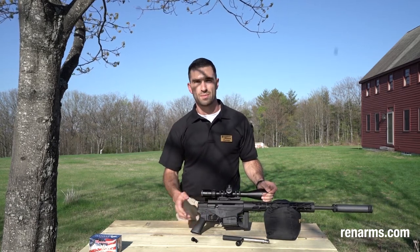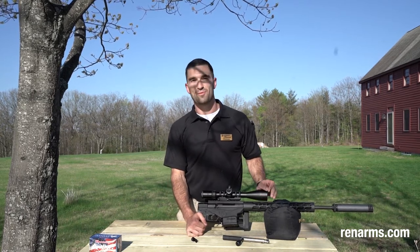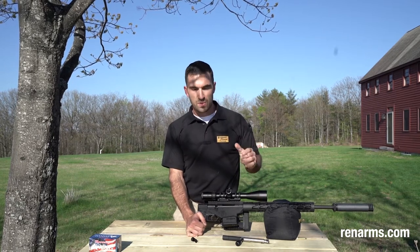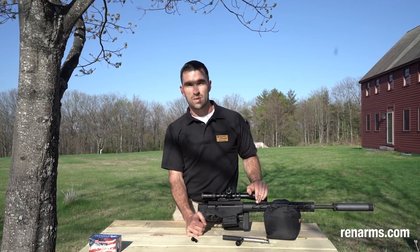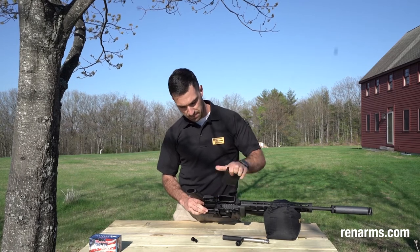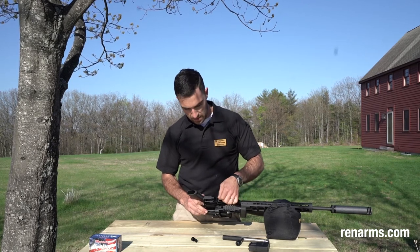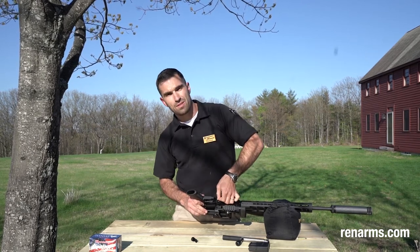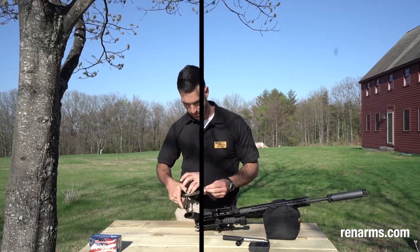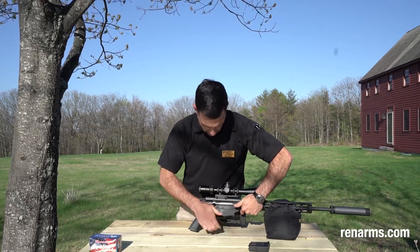The trigger pull is adjustable from 2.25 pounds up to 5 pounds. Currently this one's set all the way at the bottom at 2.25 pounds, and I'm not going to lie, it's uncomfortably light. But once you get used to it, it's really nice — it's going to help you just slow-squeeze into the trigger. You're not going to jerk, you're not going to anticipate at all. It's one of the cleanest triggers I've gotten to shoot in a long time. To adjust it, I remove the magazine, stick the allen wrench in between the magazine release lever and down to the trigger, lock it into the hole, and then left for lighter and right for tighter. The bolt goes right back in with no trouble at all.